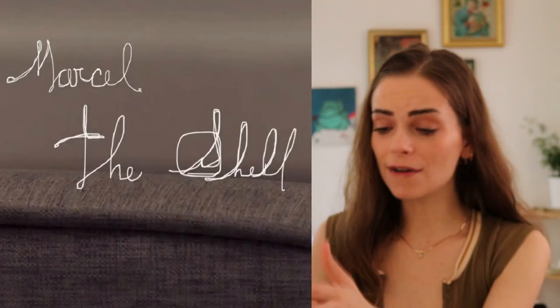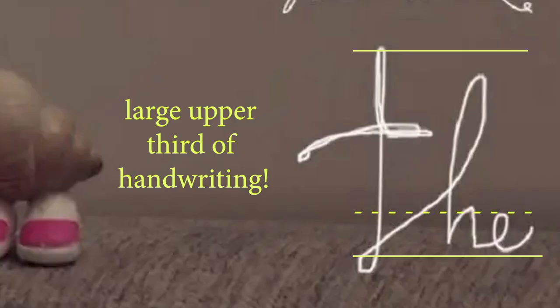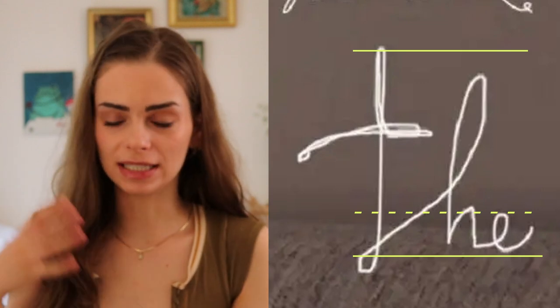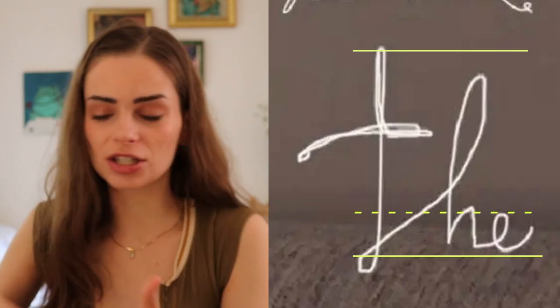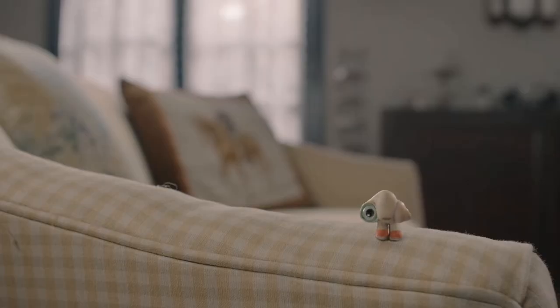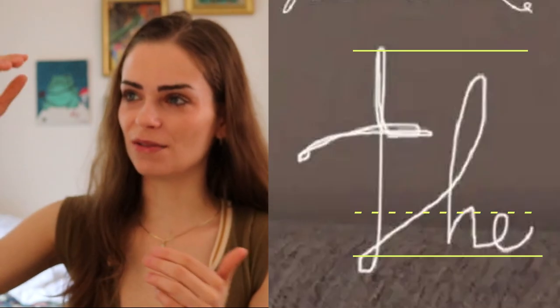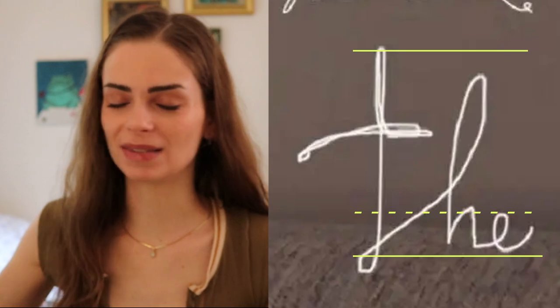I love this handwriting for Marcel because it's got this wobbly, unskilled, kind of immature form to it, but the upper zones are so large. The large upper zone would represent thinking, morality, and intellectual discussion. I love this handwriting for Marcel because he is a child, but he's such a deep thinker — that's why I love him having these huge upper zones.